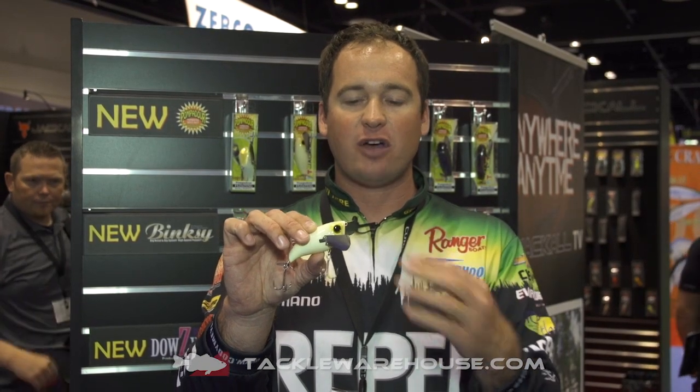These are Gamakatsu hooks. This thing is tournament ready — whether you're a weekend warrior or a tournament angler like myself, you pull it out, tie it on, and it's ready to go.